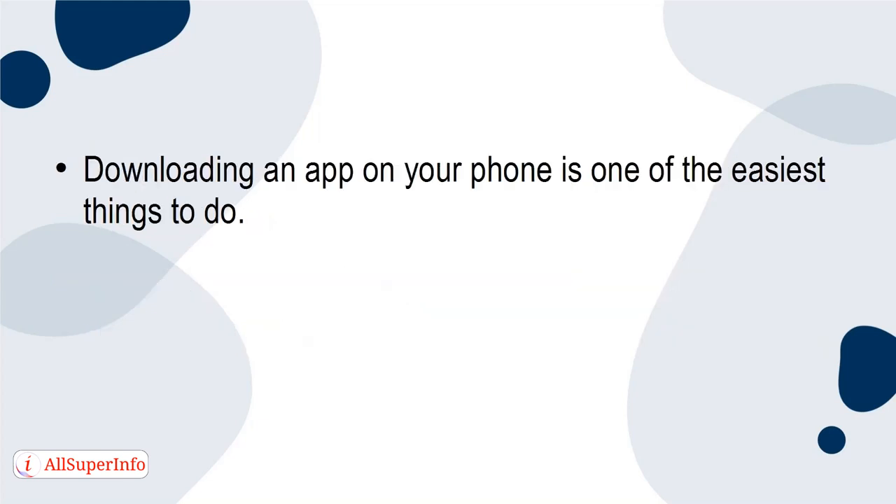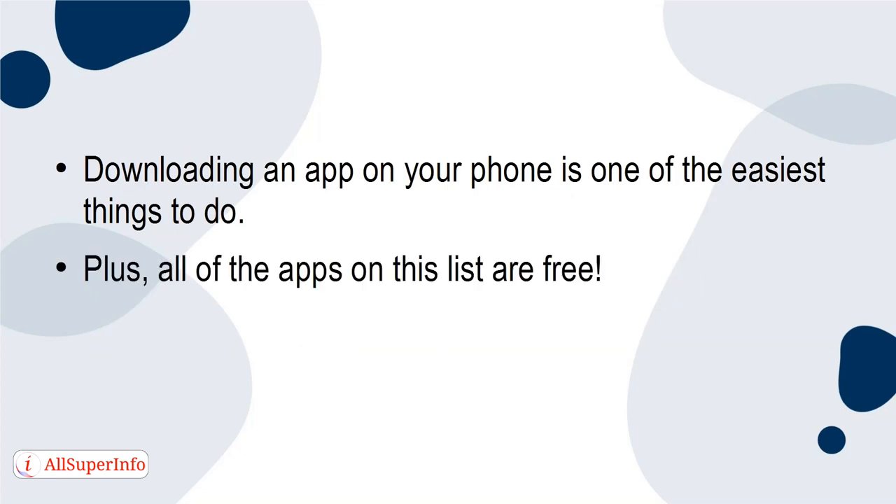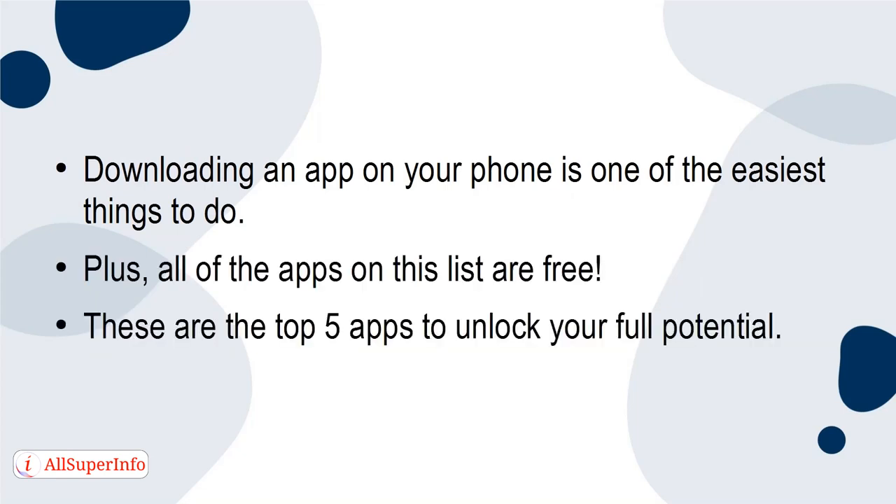Downloading an app onto your phone is one of the easiest things to do, plus all of the apps on this list are free. These are the top 5 apps to unlock your full potential.